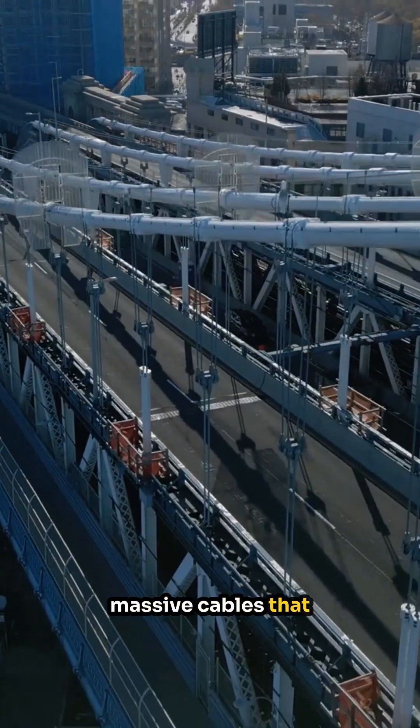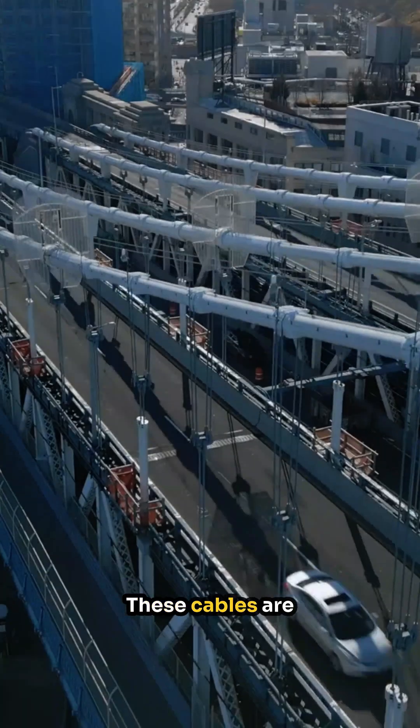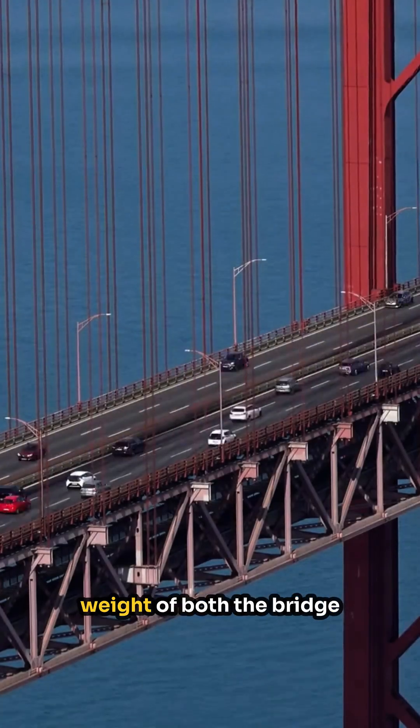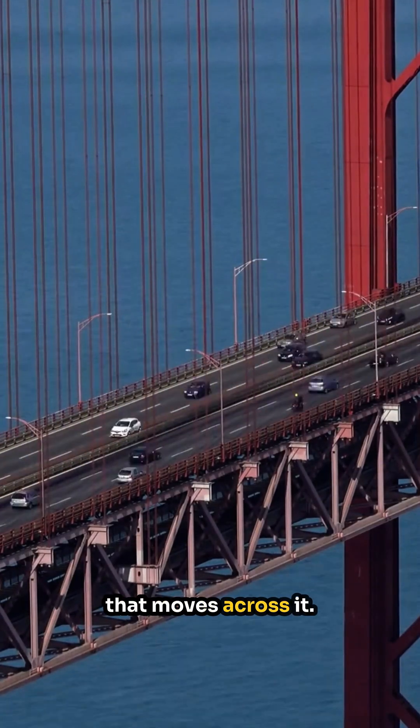The secret lies in the massive cables that stretch across the bridge. These cables are meticulously designed to handle immense tension, supporting the incredible weight of both the bridge itself and the traffic that moves across it.